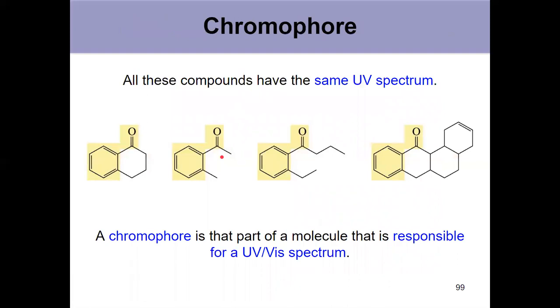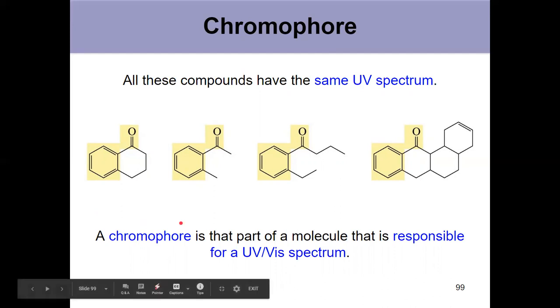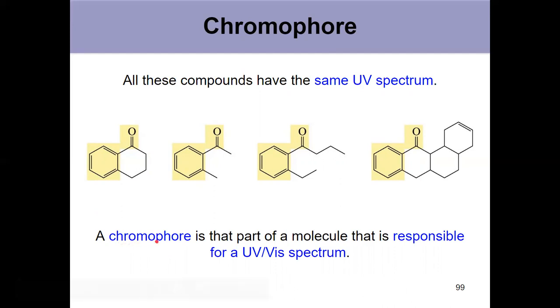We have to have a conjugated system in order to get a reading with UV-Vis. All of these types of molecules shown here have the same exact conjugated system, so they have very similar UV spectra and similar lambda max values. That conjugated system is known as a chromophore — a key vocab word from this chapter. The chromophore is the part of the molecule responsible for producing the UV-Vis spectrum, from the presence of conjugated double bonds.